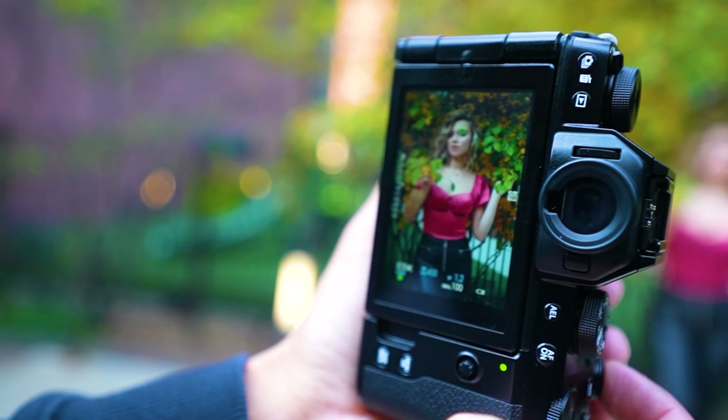Number 3: Panasonic Lumix GH6. In the number 3 spot, we have the Panasonic Lumix GH6. This professional-grade camera is a great option for vloggers who need a camera that can do it all. It has a large micro four-thirds sensor that produces high-quality images and videos, even in low light. It also has a vari-angle touchscreen display, a built-in microphone, and a variety of autofocus modes.